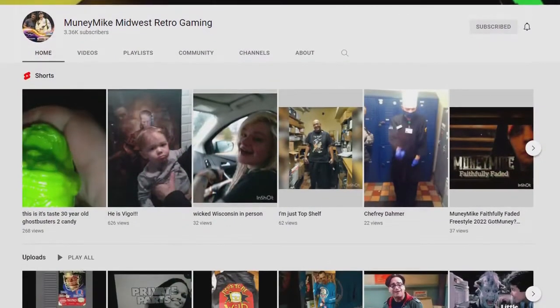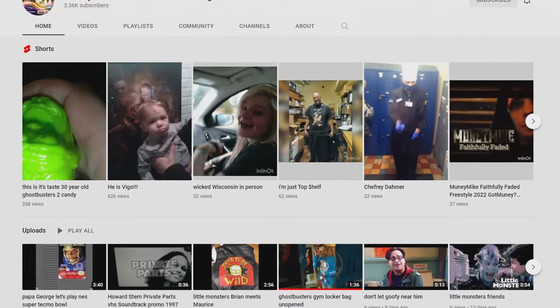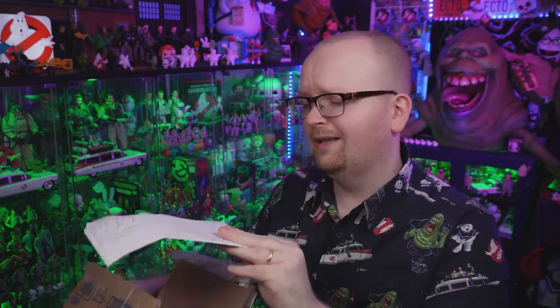Moving on, that's not all for today's video as I've got another box here, and this one is from the one and only Money Mike — Money Mike from Money Mike's Midwest Retro Gaming. It turns out he's also a Ghostbusters News Patreon member, and I've received a parcel from Money Mike every Fan Mail Friday for the past three iterations. He sent me a message, gave me a call, let me know I had some more goodies on the way. I'm really excited to tear into these, but first I've got an envelope — I think a letter inside — okay, no letter.